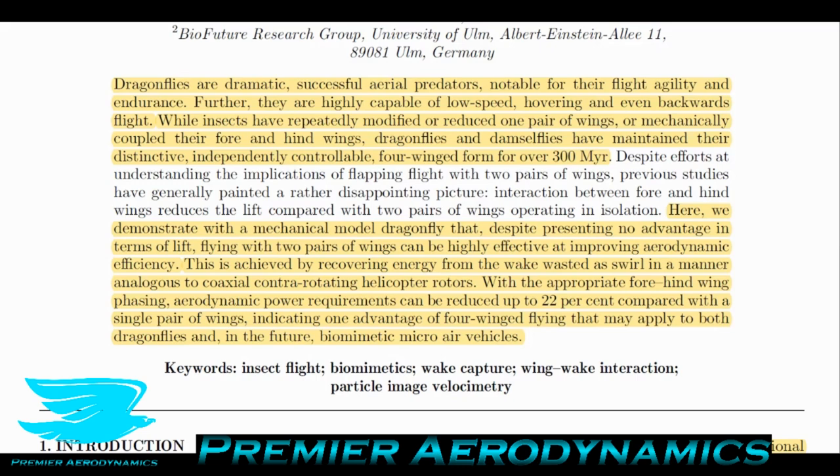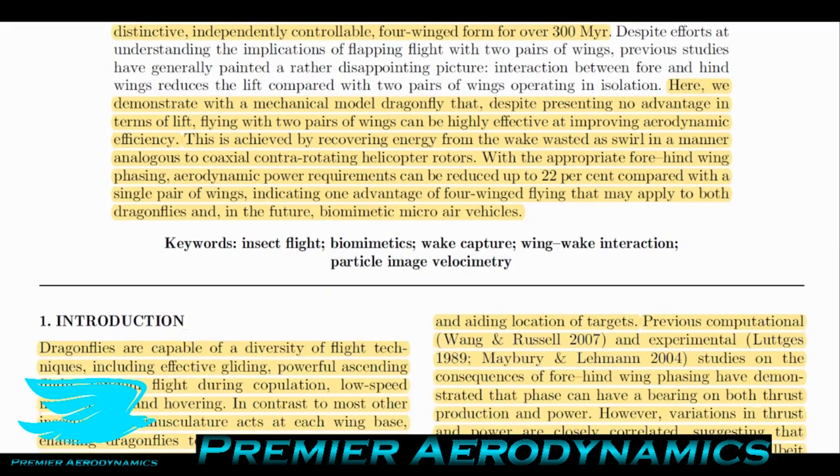What they're saying here is that because there are effectively two sets of wings — one at the front, one at the back — the wake coming from the fore wings is actually being taken advantage of by the hind wings, so the power required to produce lift reduces, and that's how they're able to fly so efficiently.